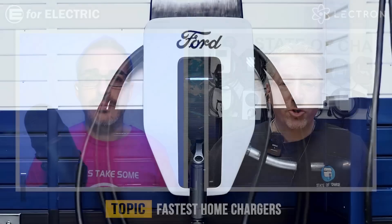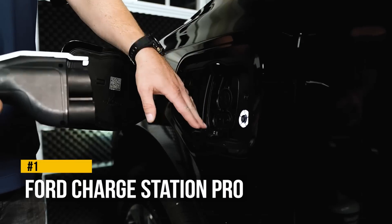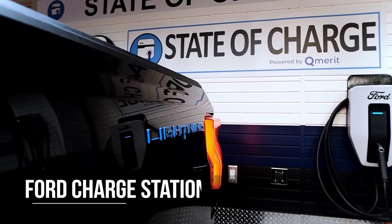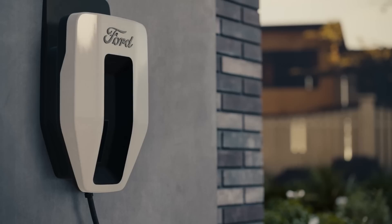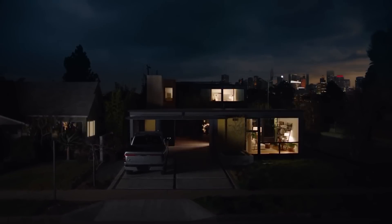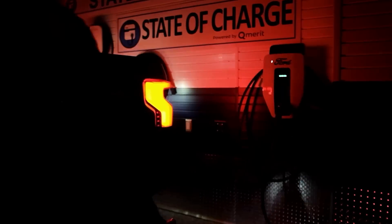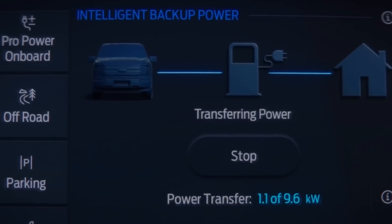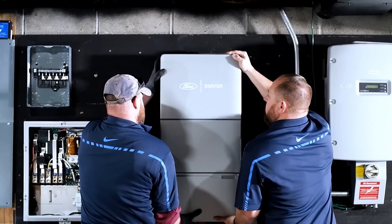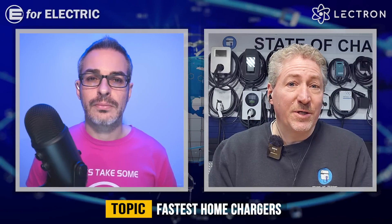The Ford ChargeStation Pro — I actually have it here in my garage and use it to charge my Ford F-150 Lightning. It's an 80 amp charger that can deliver 19 kilowatts to the vehicle. It's bi-directional, so the Lightning can not only accept power from the ChargeStation Pro but can send power back to my house. I have the Intelligent Backup Power System installed, so during a power outage, my truck can power my house. The ChargeStation Pro uses separate circuits for charging and for powering the house, so you actually need two feeds going to it — but it's a very powerful 80 amp charger delivering up to 19 kilowatts.